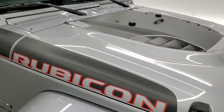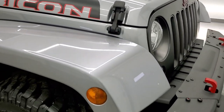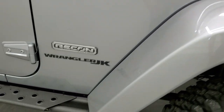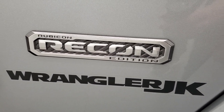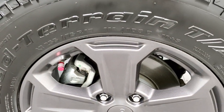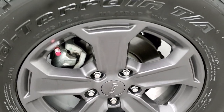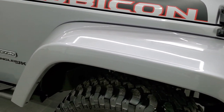The hood is in very nice shape — I didn't see any dents or dings on that. The passenger side front fender is in excellent shape as well. You get the Recon badge. This is a JK, so you could get the JL or the JK in 2018. This is the older body style, and some people like this body style better than the new one.